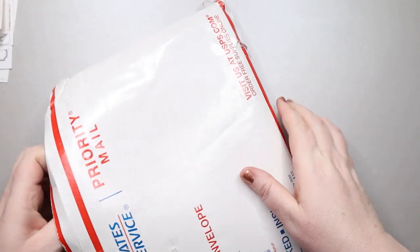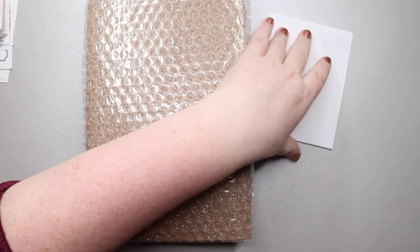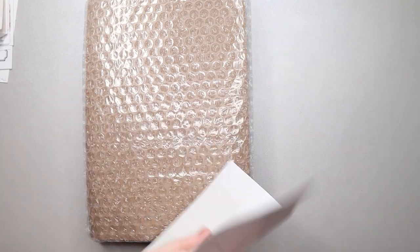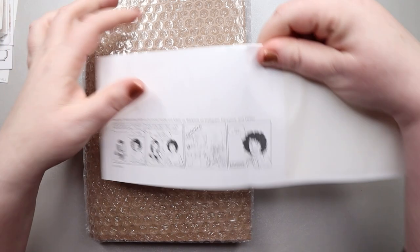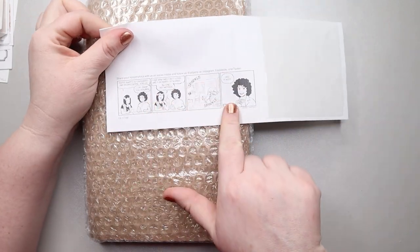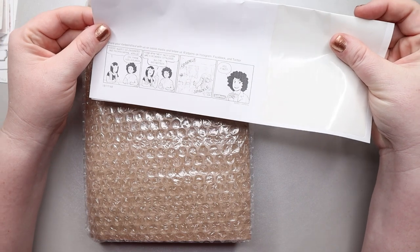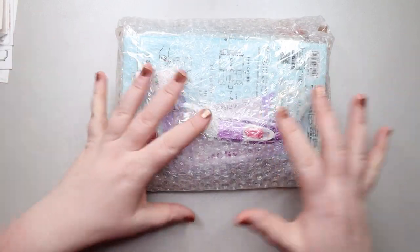It is very well padded and everything inside is protected. And this must be my receipt. On their receipts they print little comics and I think it's adorable — I absolutely love that. I absolutely love their videos too. They do a bunch of videos on YouTube and they're just hilarious.